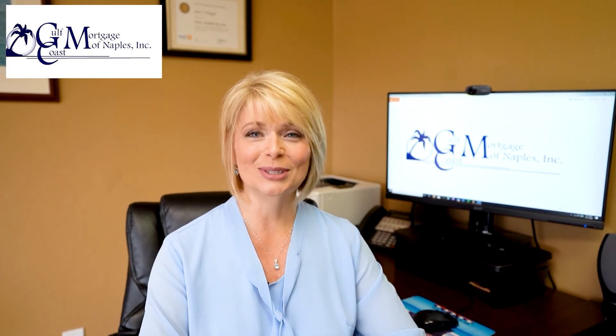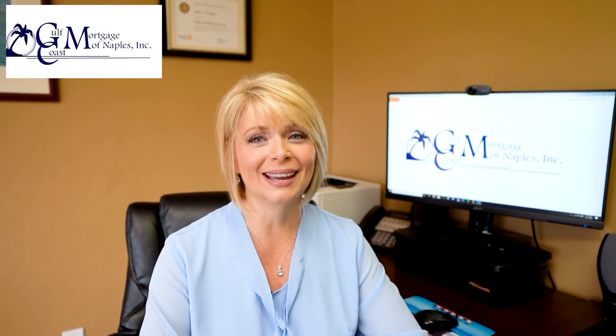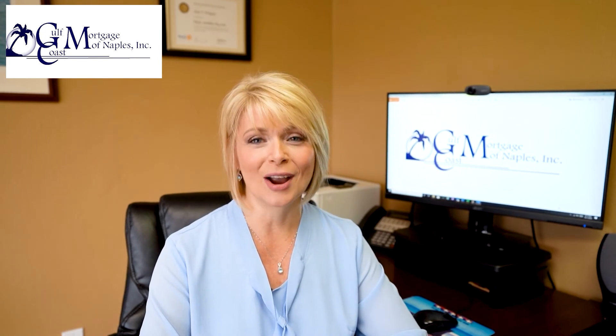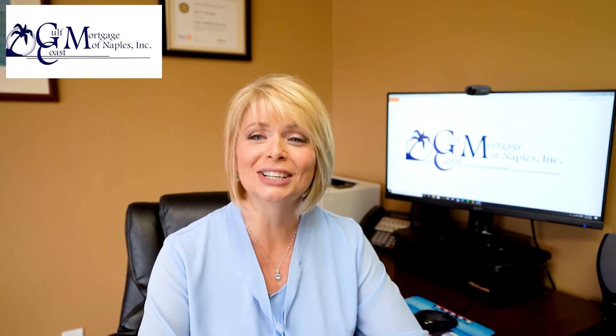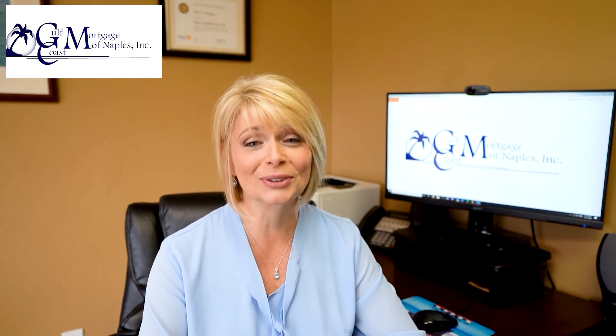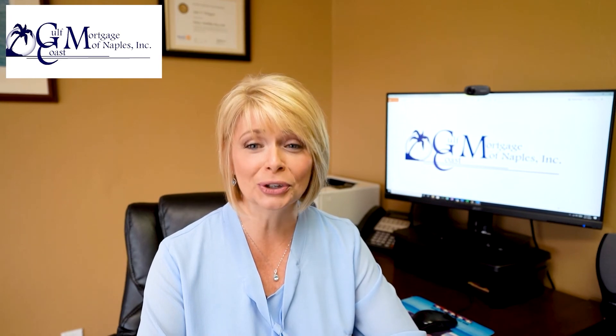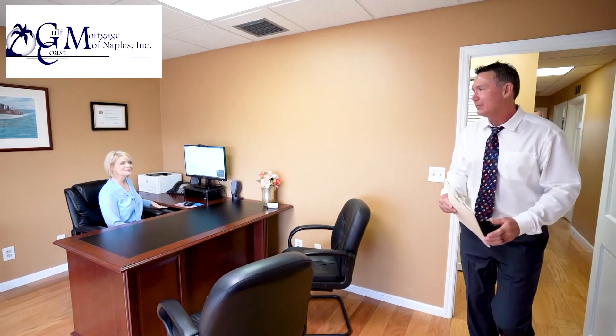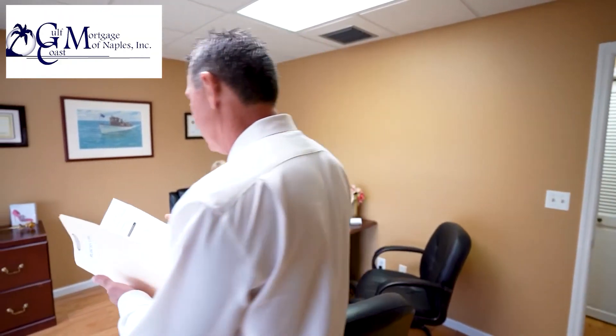Hello and welcome to Gulf Coast Mortgage of Naples. I'm Jane Wingate, co-owner and mortgage loan originator. My husband and partner Bill and I opened Gulf Coast Mortgage of Naples 19 years ago. We are a true mortgage broker — we work for you, not the bank. However, we have worked diligently over the years building solid relationships with our banks and lending partners. We are preferred lending partners with large companies like Quicken Loans, and many more.